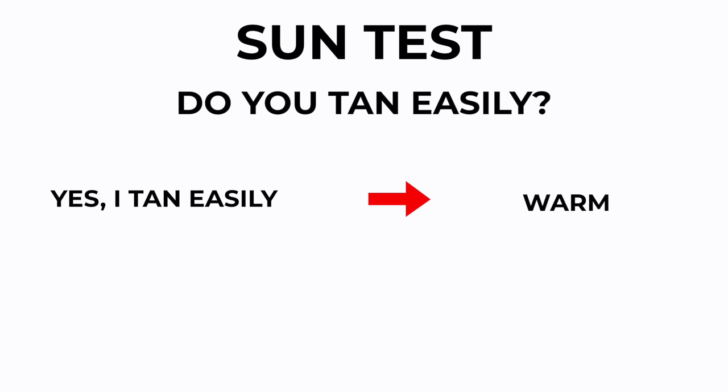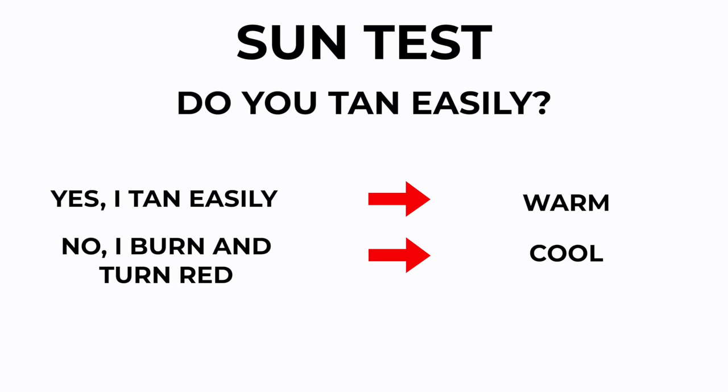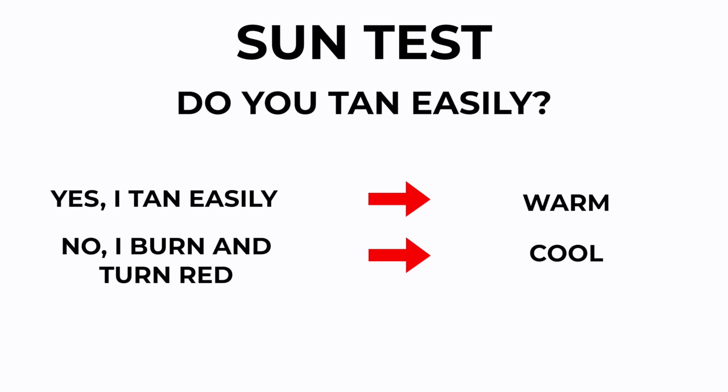You can also look at your genetics — do you tan easily? If you get in the sun, are you going to come back home with a beautiful golden tan, no real redness, sun-kissed and glowing? Or are you going to go in the sun and come back with just red skin, burnt to a crisp? Because if that's you, you're probably cool toned. If you come back with that beautiful golden sun-kissed skin, then you're probably warm.